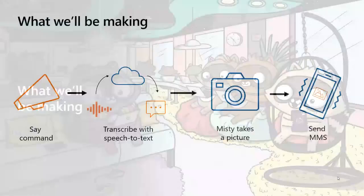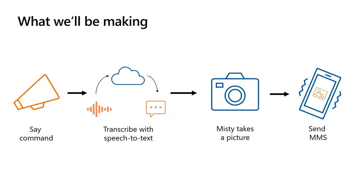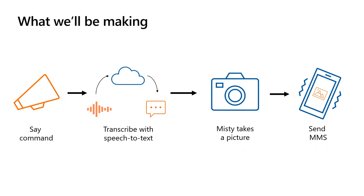So let's go over what we'll be making. Misty is going to take a picture of me and send that to Chloe's phone. First, I'm going to say a command: "take photo." That utterance will be sent to the cloud via Azure Cognitive Services Speech Service, and we're going to use speech-to-text to transcribe that utterance into text. Once we have that string, we've written logic to compare whether that string equals "send photo" or "take photo." If that is true, we will invoke Misty's skill to take that photo, which is then uploaded to Imgur. Imgur gives us back a media URL that we insert into our Twilio message, and then that message goes to Chloe's phone.